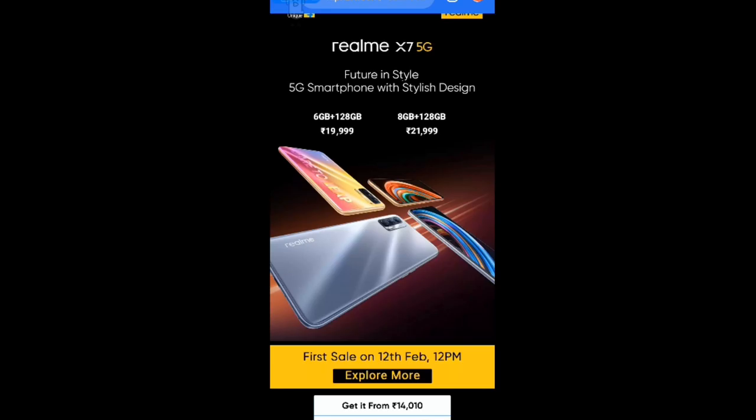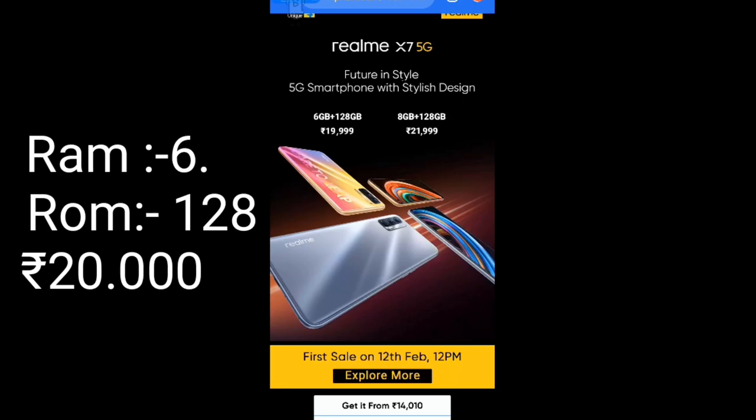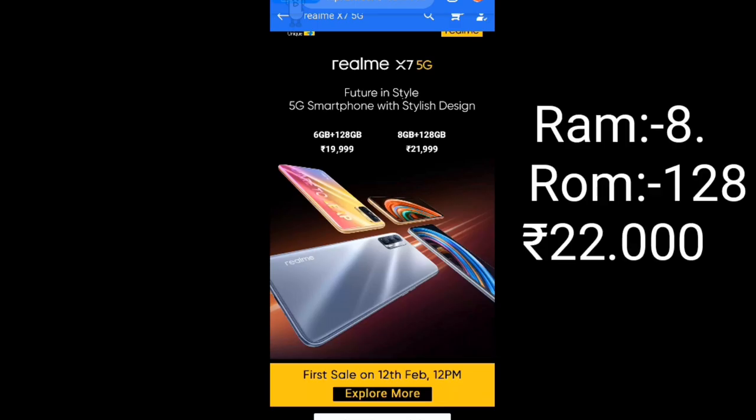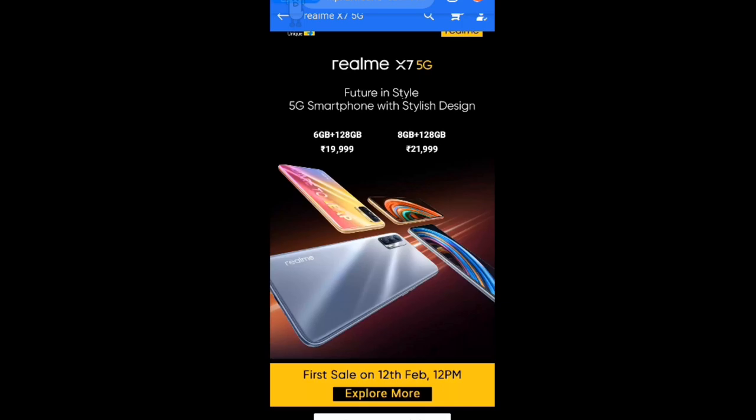तो दोस्तों इसके अंदर देखिए जो 6GB RAM में मिलेगा वो आपको 20,000 रुपए में मिलेगा मार्केट में ऑनलाइन। मार्केट में कुछ महंगा मिलेगा परन्तु ऑनलाइन जो मिलेगा यह 20,000 रुपए के लगभग मिलेगा। 8GB RAM लोगे तो आपको 22,000 रुपए का ऑनलाइन मार्केट में मिलेगा।